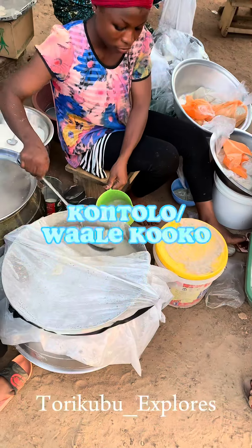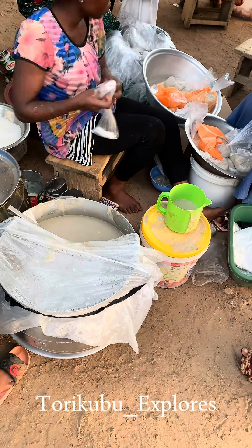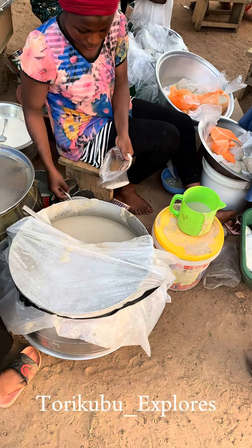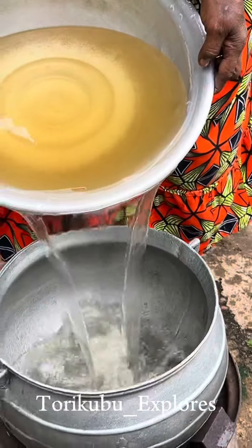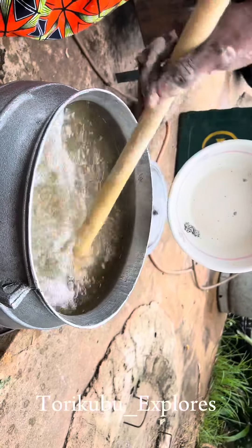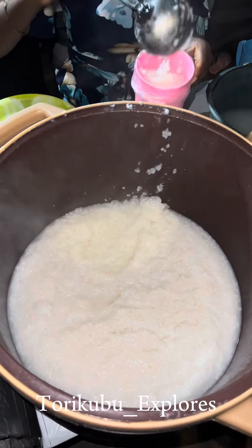Based on your geographic location, some may be more common than others. In Wa, which is the capital of the Upper West Region of Ghana, kontolo is the most common type of porridge or cocoa, and it's mostly sold in the late afternoons or evenings. It's primarily made with dried baobab seed and a blend of millet and some indigenous spices.